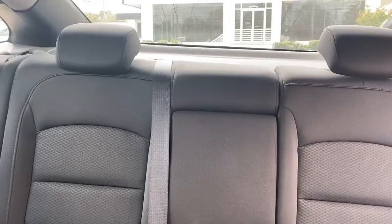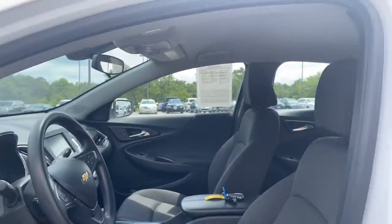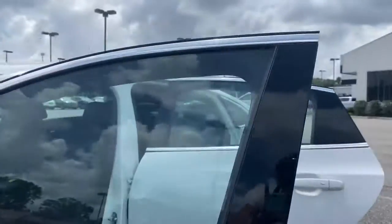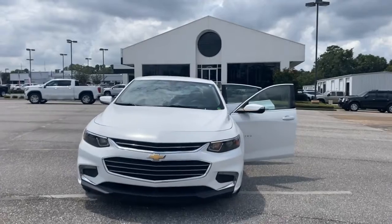Safety equipment includes ABS, four-wheel disc brakes, dual front-side impact airbags, daytime running lights, turn signal indicators, exterior rear parking camera, tracker system, and more. Less than 53,000 miles and comes with a Carfax buyback guarantee.